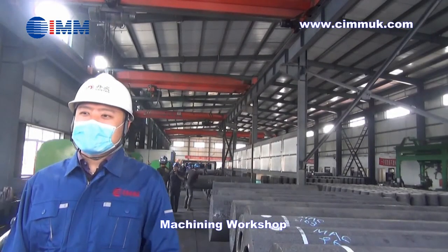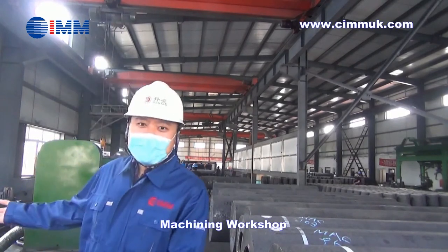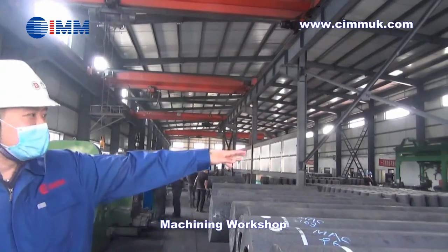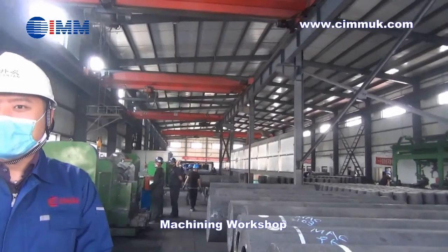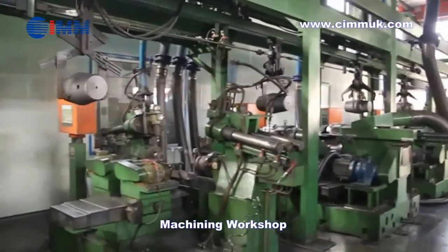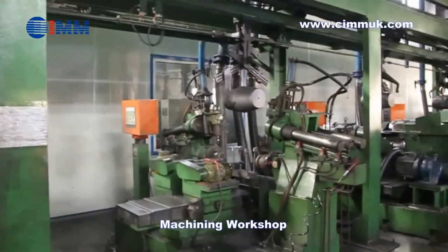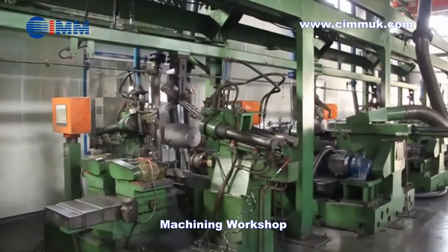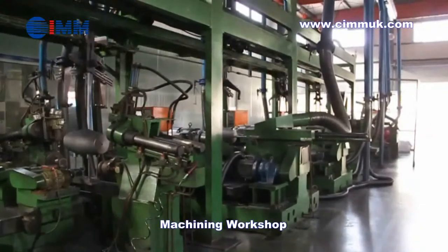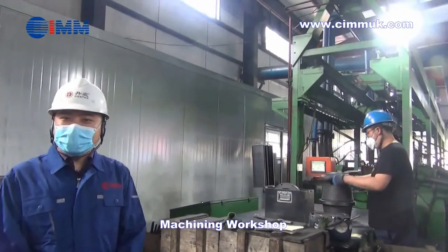The location where we are right now is our high precision machining workshop for graphite electrodes. On our left side is the CNC machining line for electrode bodies, and on the right side there is the automatic machining line for connecting pins. Here is the operation station for precision and tolerance control of the connecting pins.